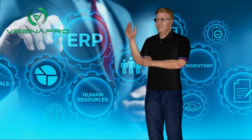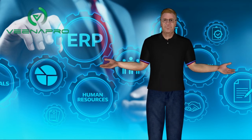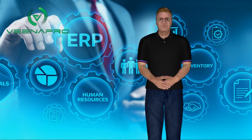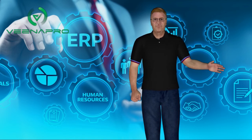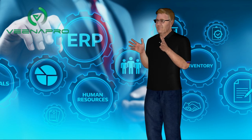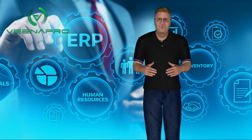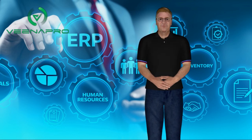What are you waiting for? Don't waste your time. Contact us now for a demo. For more information, please visit our website at www.venapro.com. Subscribe to our YouTube channel for more videos and updates, and don't forget to press the bell icon for instant updates. Thank you for watching us.